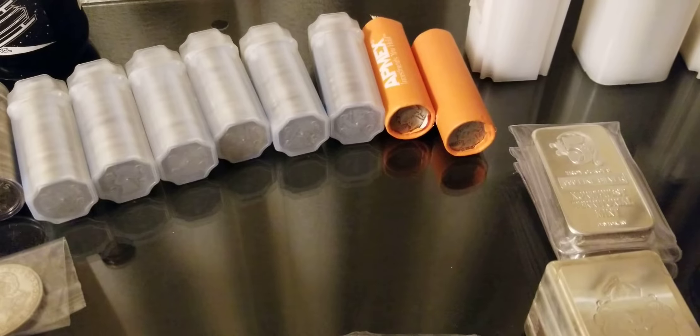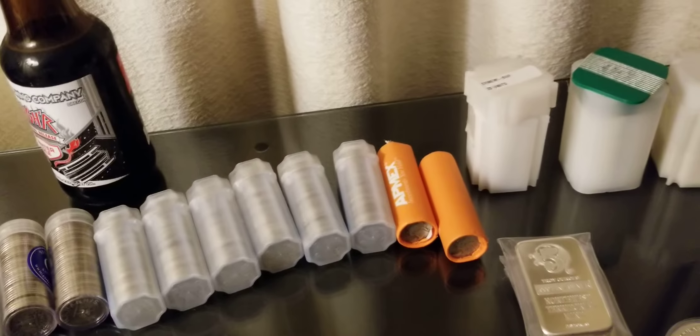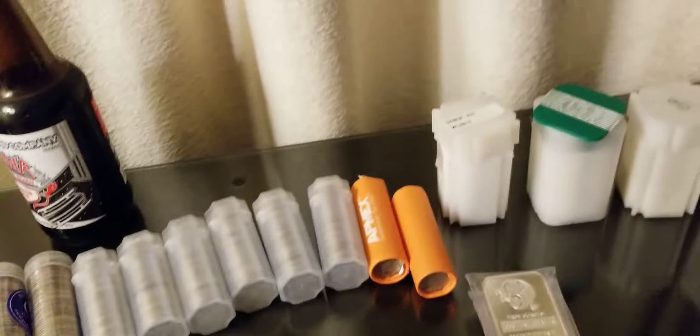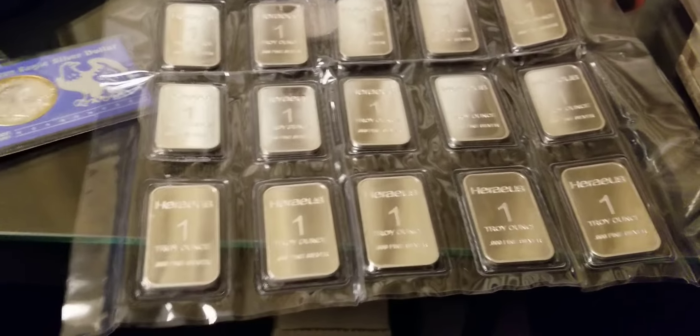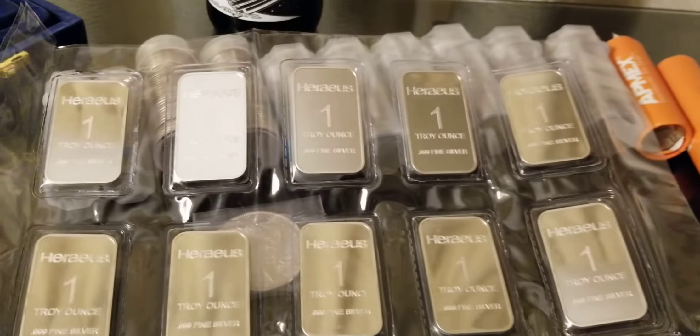Little did I know, only a few short months after that gold was at over eight hundred an ounce, and now gold's over fifteen hundred dollars an ounce. Obviously hindsight's 20/20 — it would have been nice to have foreseen that and had more money to invest. But that's what got me into precious metals; other than those Silver Eagles, that gram and a half was my first actual purchase of my own.